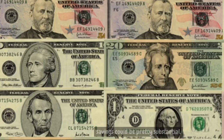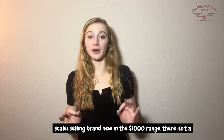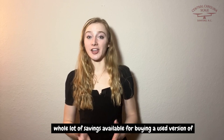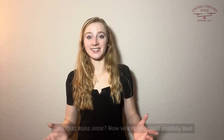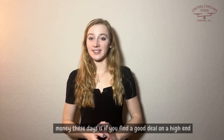So back in the day, if you could find a used floor scale, the savings could be pretty substantial. However, in today's marketplace with light industrial floor scales selling brand new in the thousand dollar range, there isn't a whole lot of savings available for buying a used version of one of these scales.